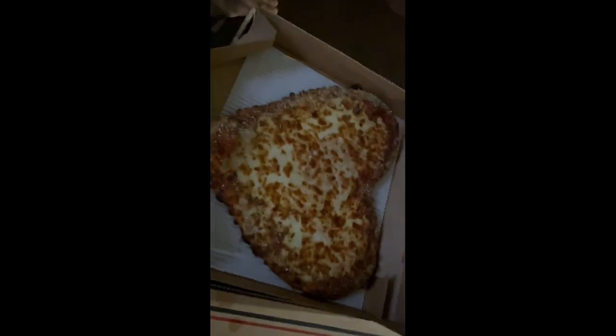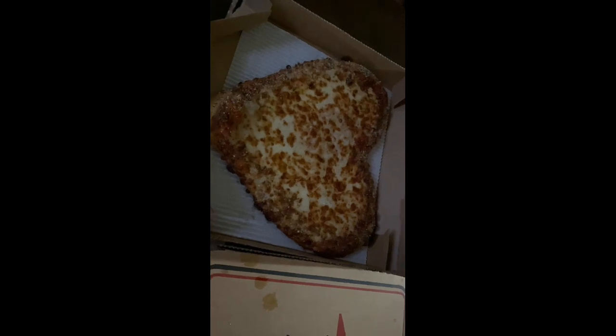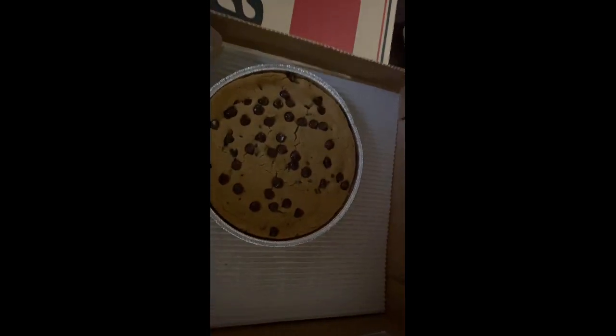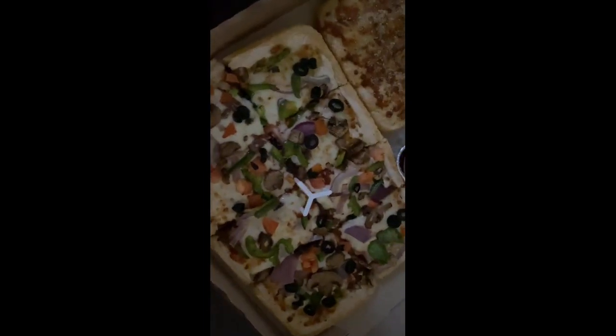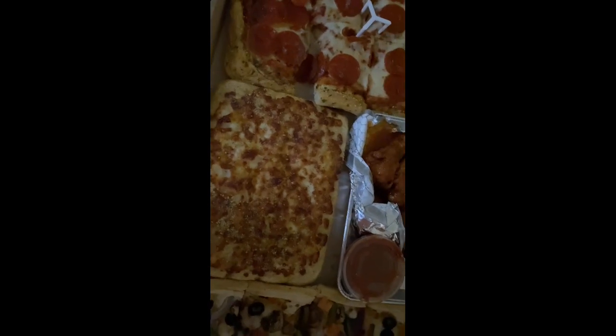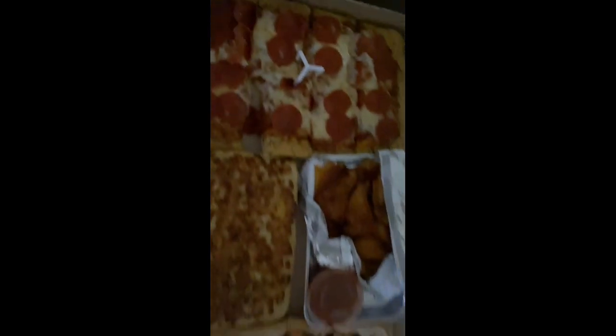Alright guys, here is the heart-shaped pizza that they have at Pizza Hut. We have some cookies, chocolate chips, we have some veggie pizza, we have some cheesy breadsticks, we have some wings, and we have some pepperoni pizza.